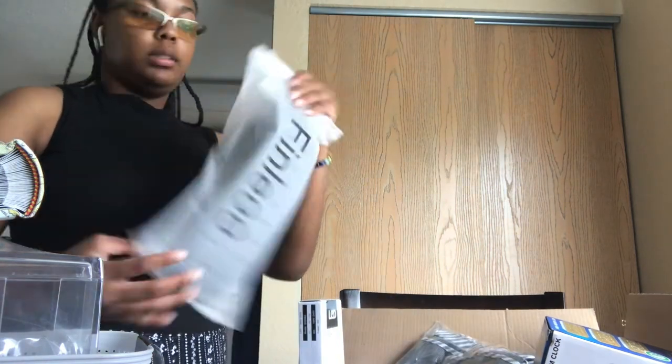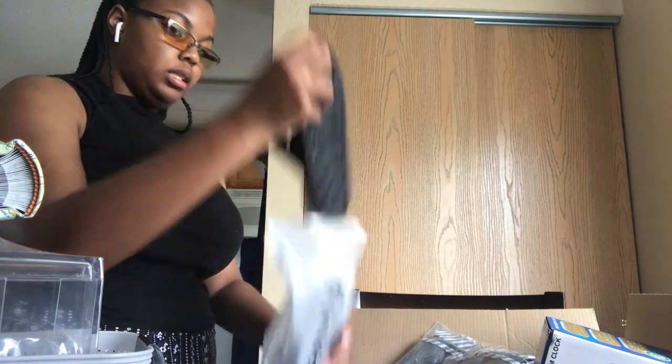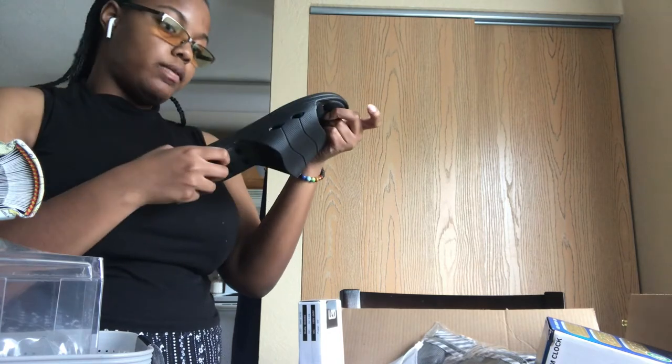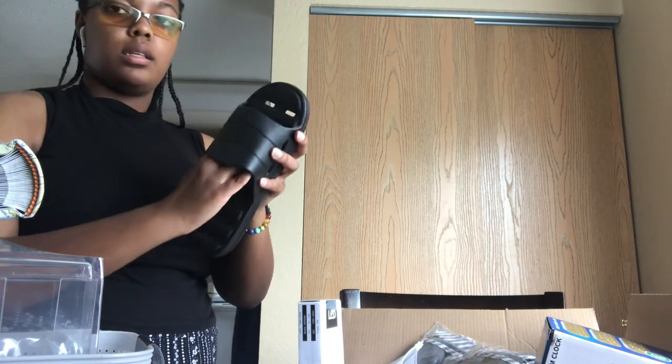I got shower shoes specifically from Amazon — ones that have holes in the bottom so when I'm out the water drains. They're a size 40/41, which is like a US 8 or 9.